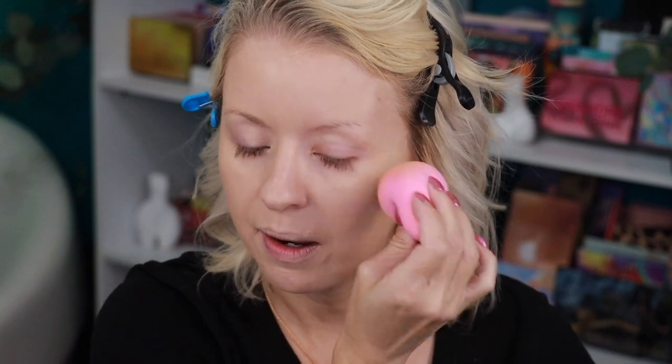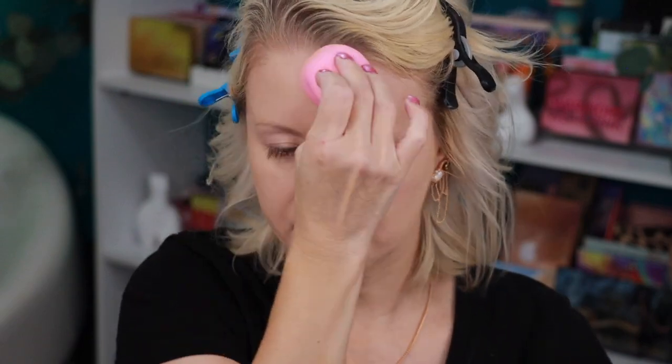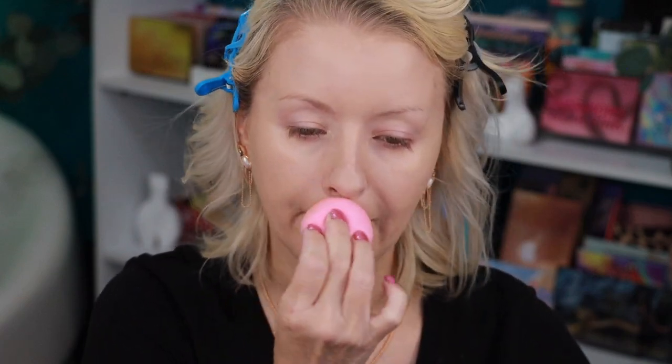I'm so excited to try the new blush and highlighter — I'm pretty sure the highlighter is new, though I couldn't find it on the Sephora website. I posted a picture on my Instagram of this haul. Everything — the entire complexion — is looking really good. That mattifying primer is really doing its job, and the complexion looks pretty full coverage.